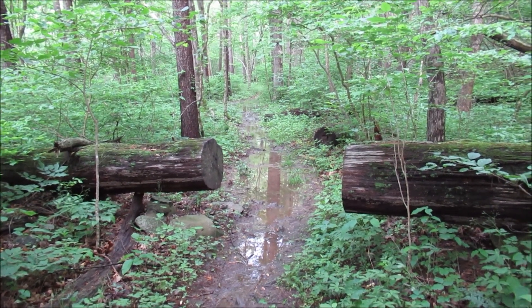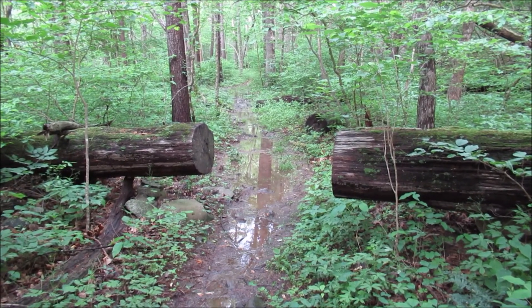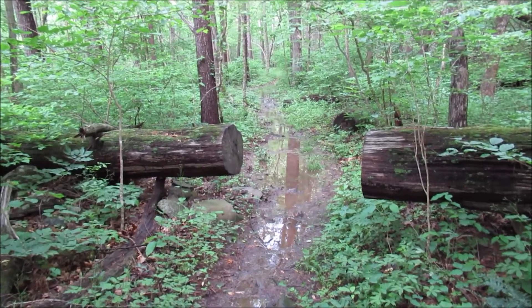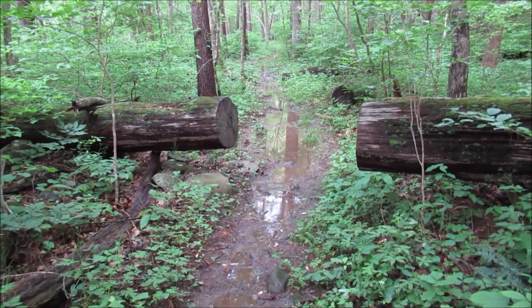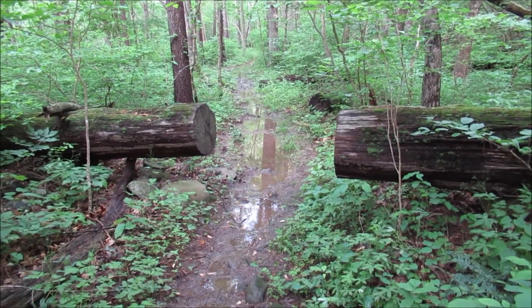It's a good thing I still have my Crocs on — look at the trail. We'll push on a little further. Hopefully this is just a low area, but if it's like this for a long distance, this may be turnaround time.